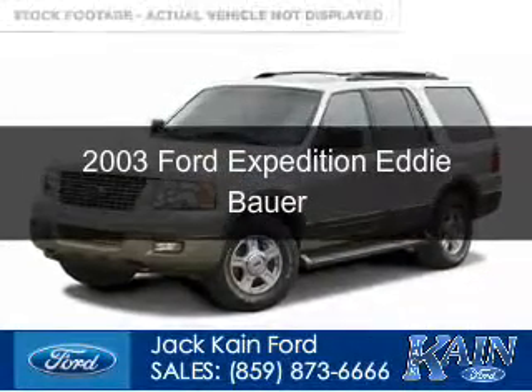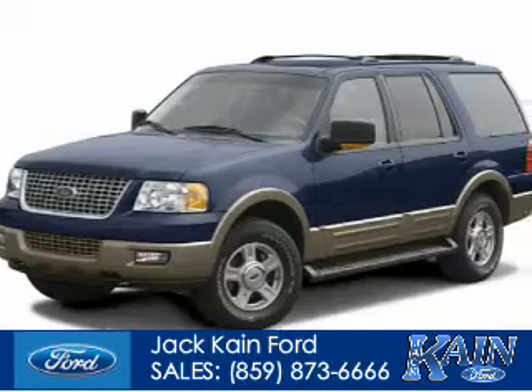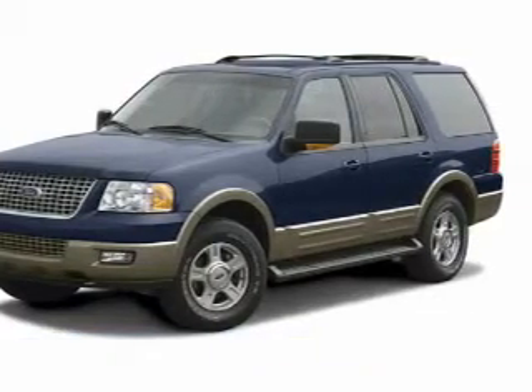This is a used 2003 Ford Expedition. It's powered by a 5.4 liter 8-cylinder engine and a 4-speed automatic transmission.